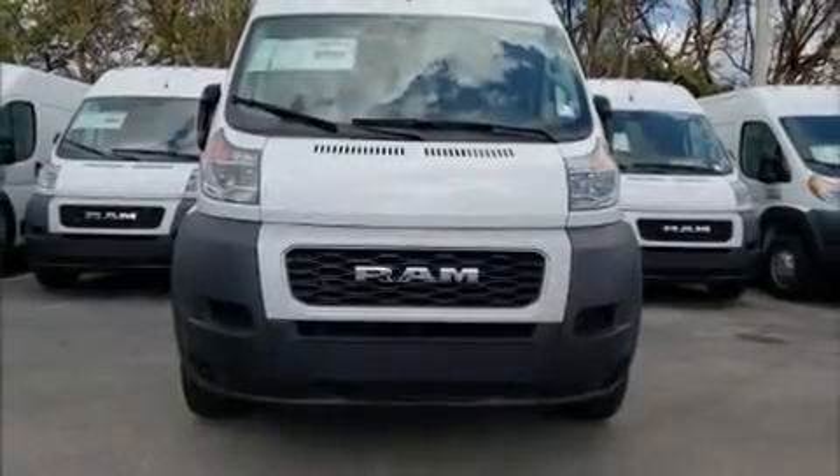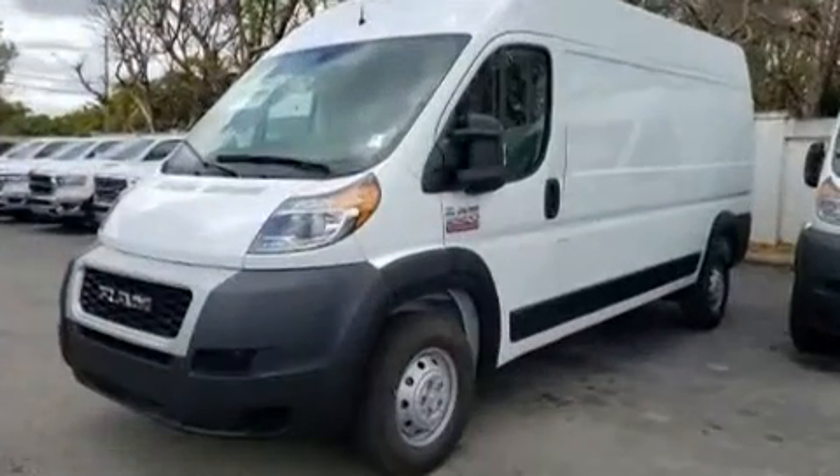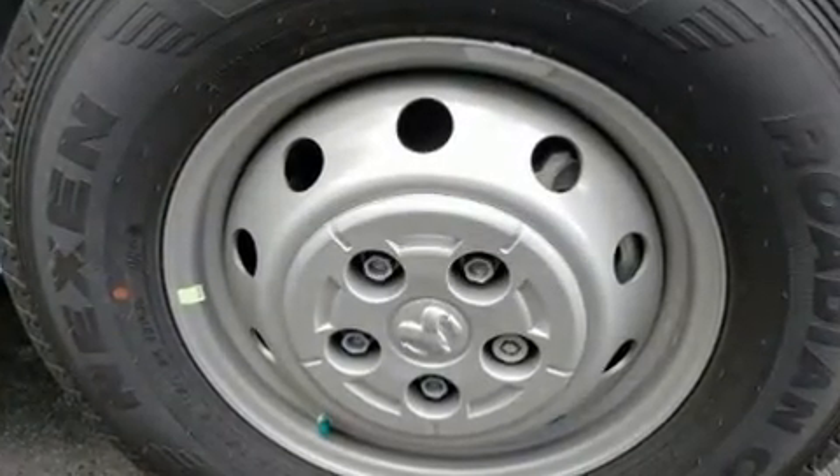Discerning drivers will appreciate the 2020 Ram Promaster 2500. A 3.6-liter V6 engine pairs with a sophisticated 6-speed automatic transmission, providing a smooth and predictable driving experience.